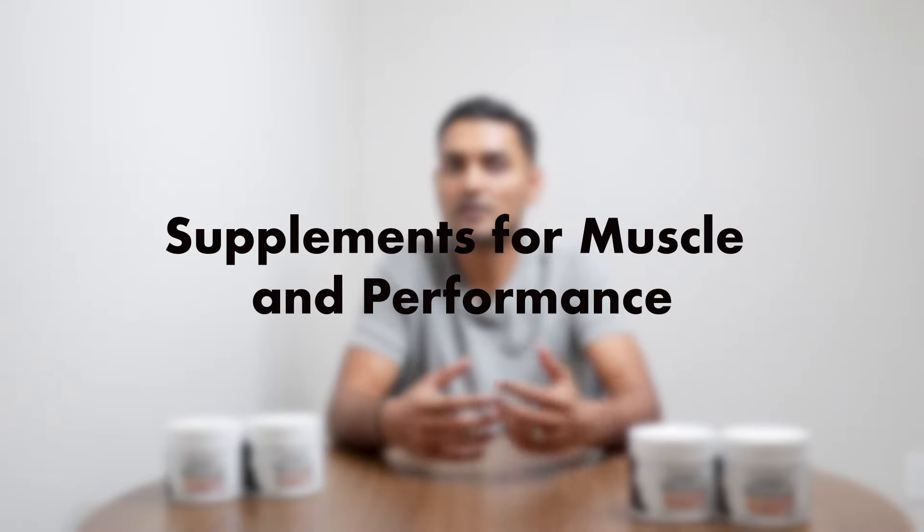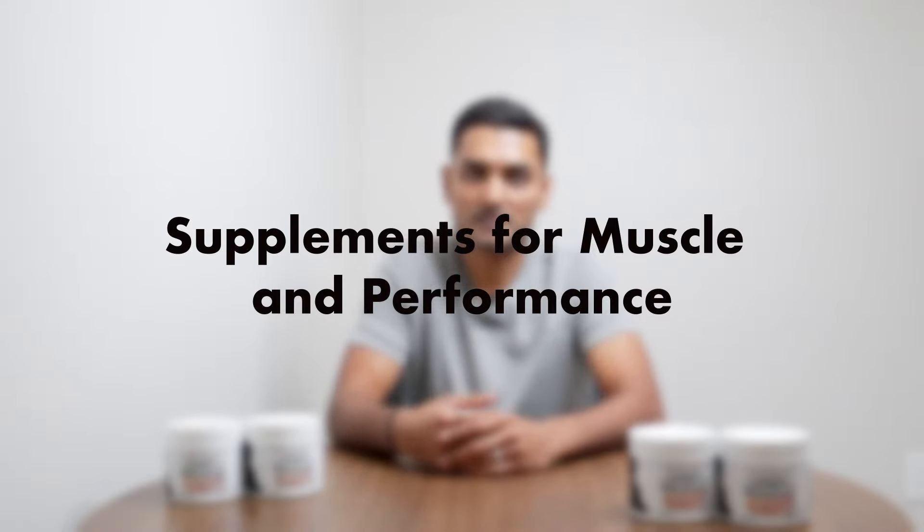Welcome back to the channel! Today we are diving into the supplement jungle to find out what actually helps you build muscle and improve performance. Quick note before we start: supplements are like sidekicks — they support you but they are not the star of the show. The main stars are your diet, your training, and you. As always, talk to your doctor before adding new stuff to your daily routine.